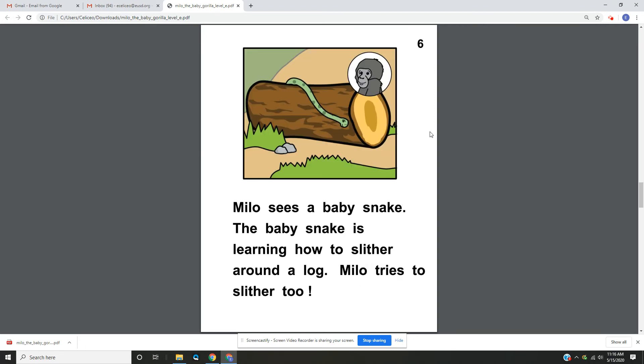Page 6. Milo sees a baby snake. The baby snake is learning how to slither around a log. Milo tries to slither too.